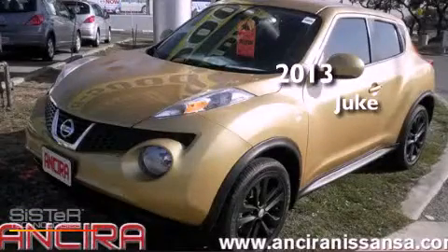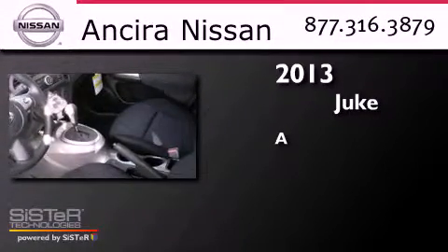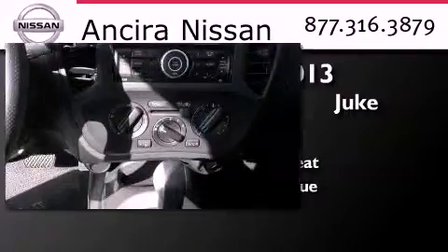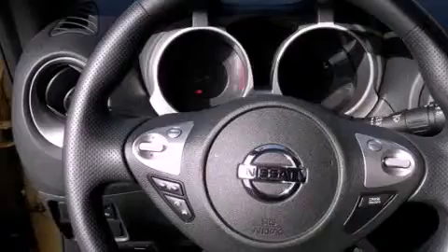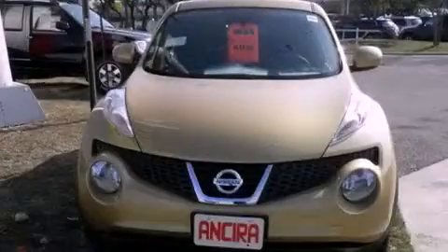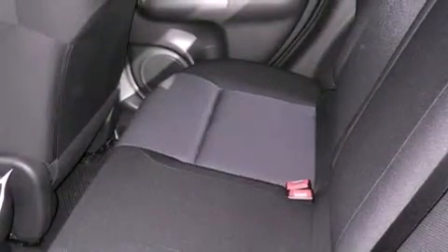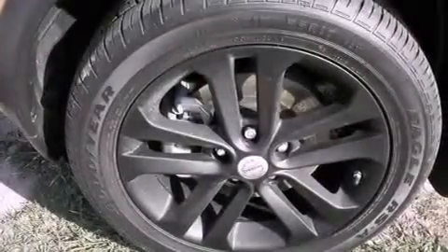This is a brand new 2013 Nissan Juke. Features include Bluetooth cell phone integration, an intercooled turbocharger, cruise control, traction control, an anti-lock braking system, side curtain airbags, air conditioning, full power accessories, and a rear spoiler.